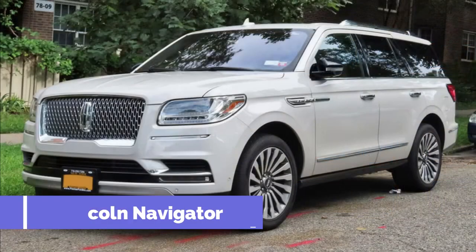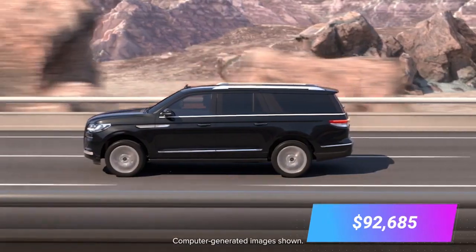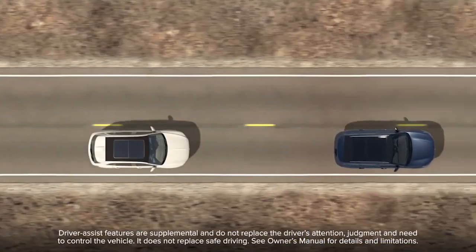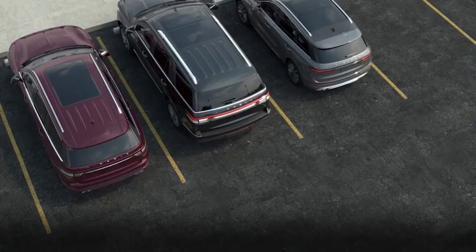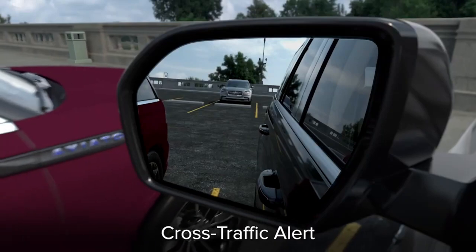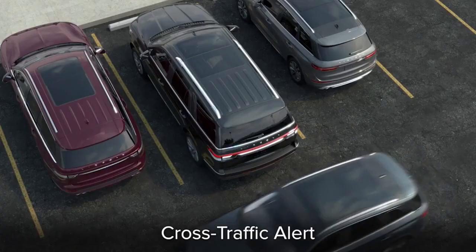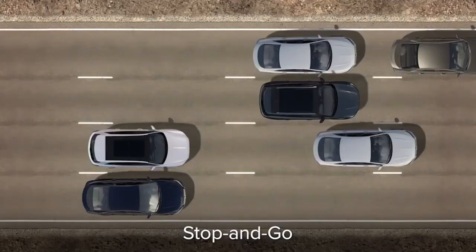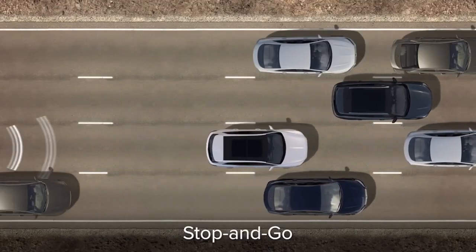Number two, Lincoln Navigator, price $92,685. The Navigator features Lincoln's advanced self-driving system called Co-Pilot 360 Plus, which includes automatic driving and adjusting speed on the drive. It also packs an active park assist feature that can automatically steer and brake while the driver controls the accelerator.